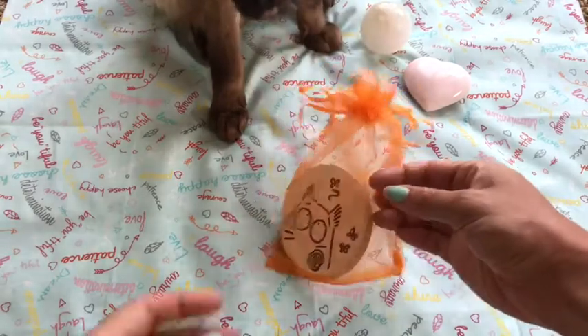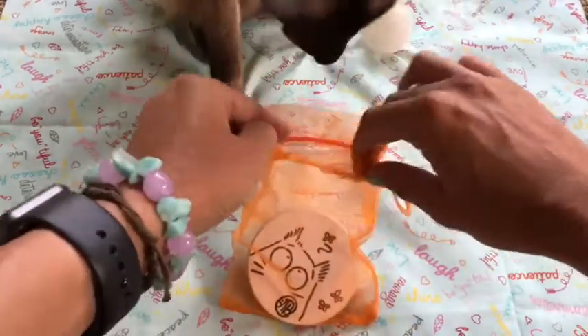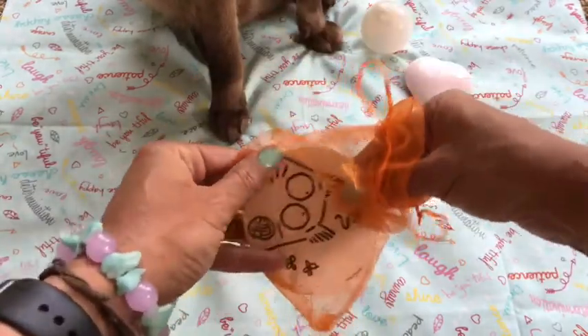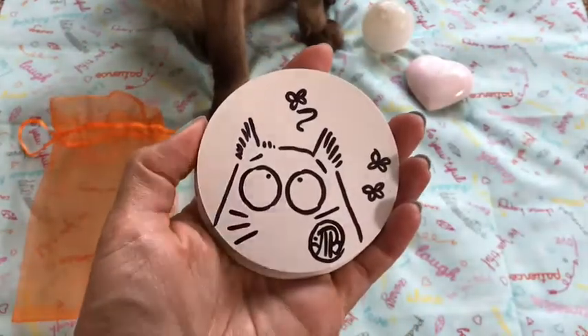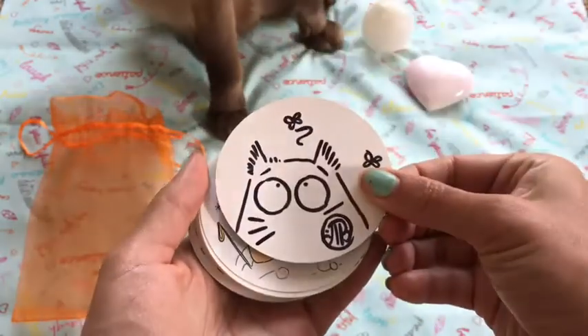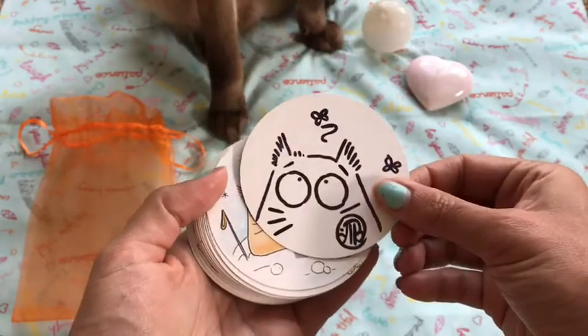Let's go ahead and take a look, and I think WALL-E's going to help out today. So it just comes with this little orange gauze bag, and this little top card here is just an extra card that has been signed by the author — slash illustrator — Maria Van Bruggen.